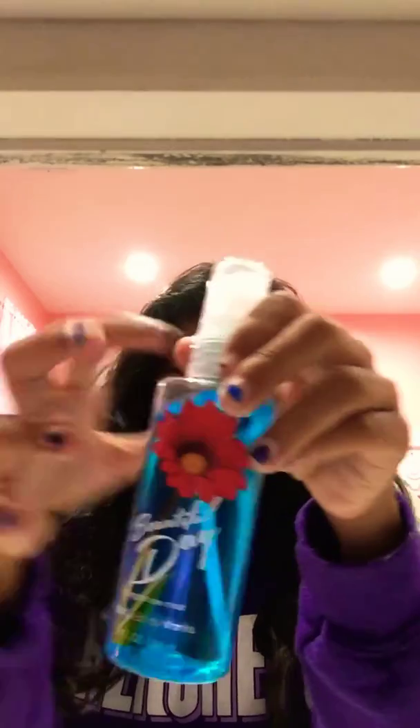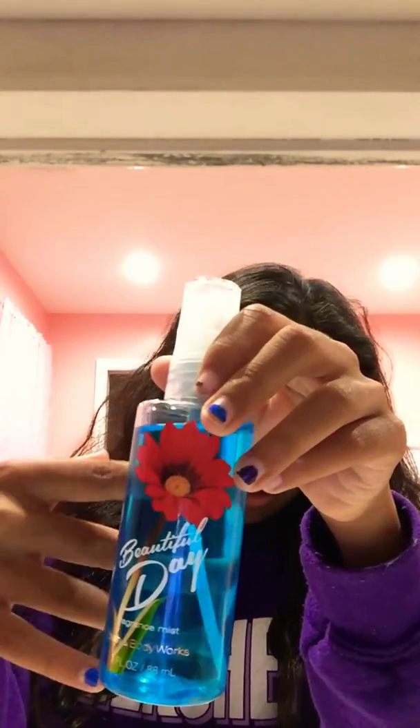The next thing I have is this Beautiful Day fragrance mist. The only thing I dislike about this is it's a little harder to push, but overall it's a really good fragrance mist — it smells amazing. It's the Cover Capital and I love it.